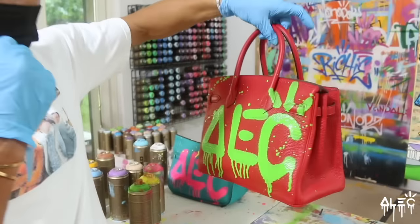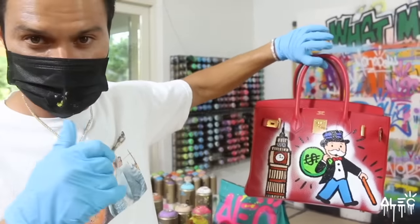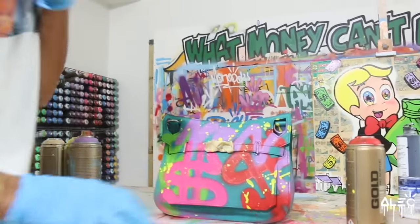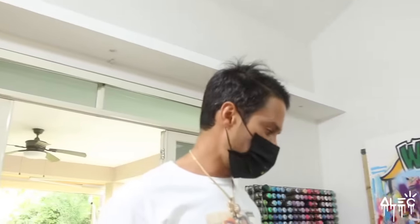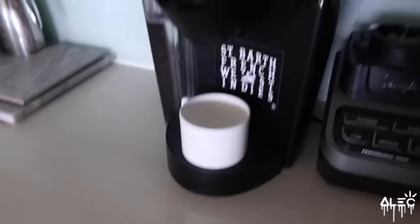First one done — we got one, two, three. We got three more. I'm going to let this bag dry overnight before I paint Monopoly on this one. I don't even remember what day it is, but we've been working on these bags nonstop. So it's Hermes Birkin week.